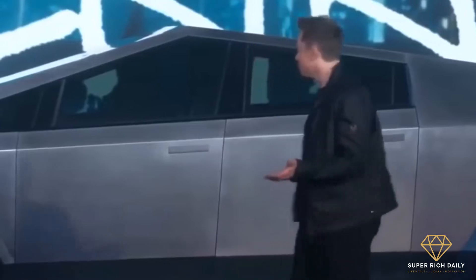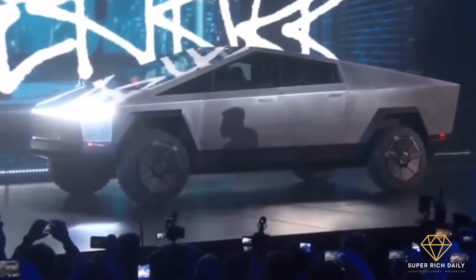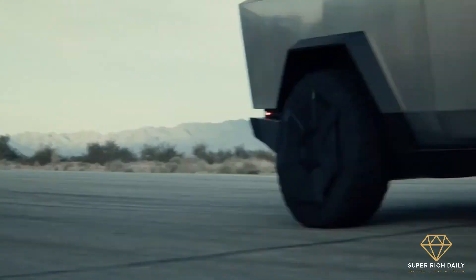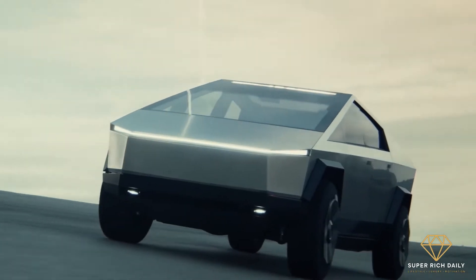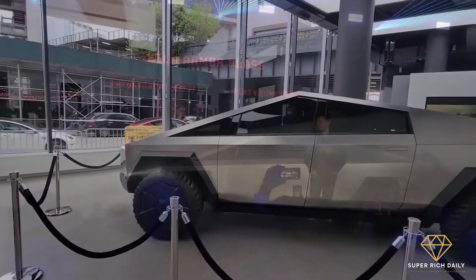In November 2019, Tesla unveiled the Cybertruck to considerable fanfare. The Tesla Cybertruck may appear to have been dropped off by an extrasolar planet, but it has the power to compete with any of the top-selling big trucks. Let's get inside it and see what Elon Musk has in store for us.